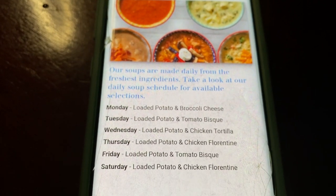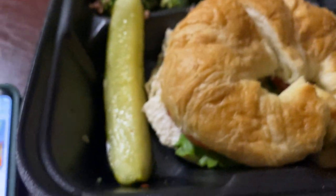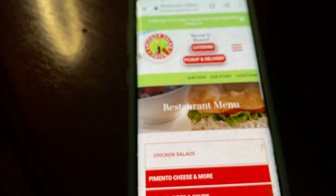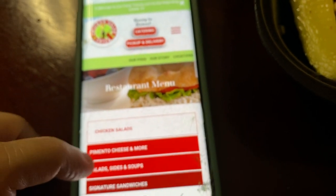When I was in there, I noticed a lot of people sitting at the table. They had sandwiches with soup. And again, with the breads, they have different breads that you can put your chicken salad on, which is just really cool.